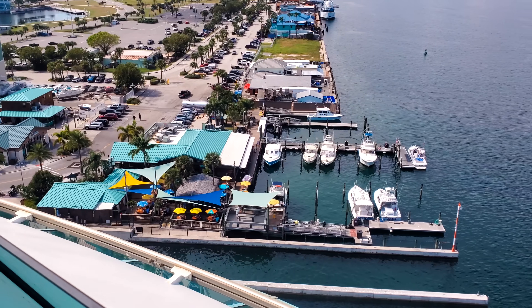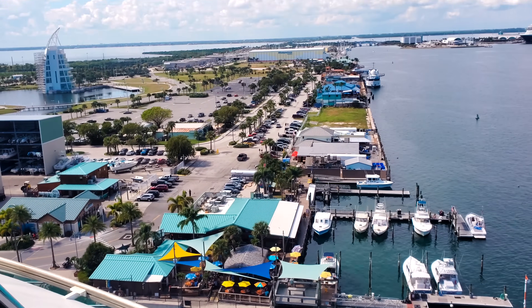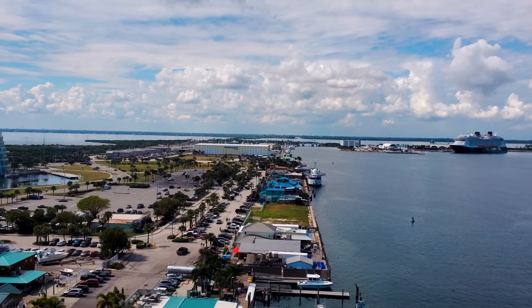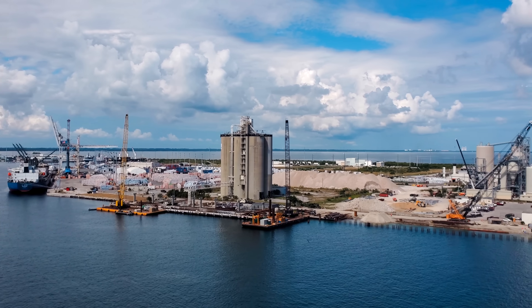I apologize for the shakiness — it is quite windy up here on the upper decks and I was using this camera without a tripod. That was the harbor tour, very quick. Lots going on here in Port Canaveral, Florida, and I hope you enjoyed seeing the port from a different perspective. Normally when we film the ship-sailing videos, we're down at Gill's to film the back end of the ship, and Rusty's is way over there. This gives you a sense of just how massive this port is.